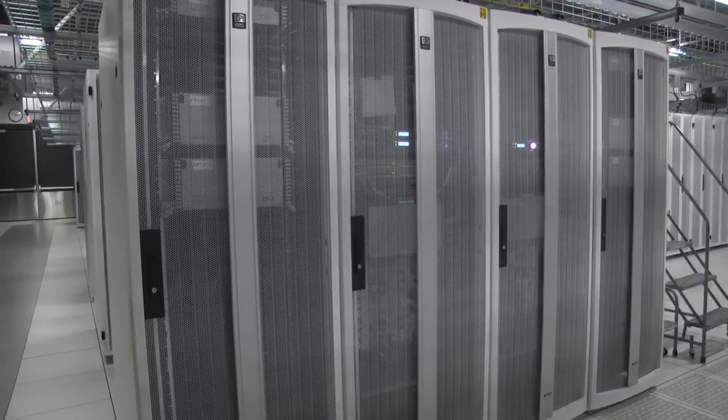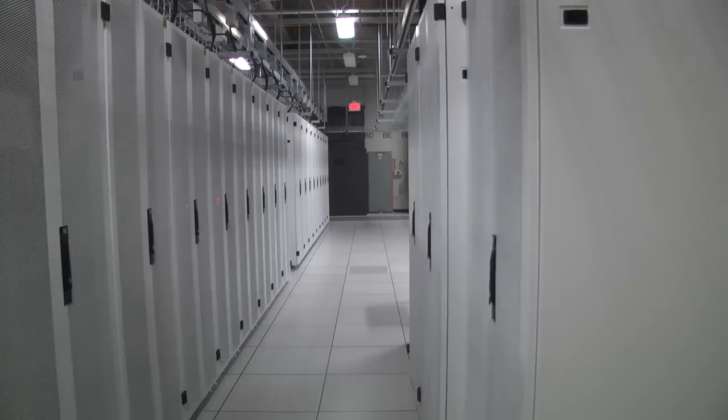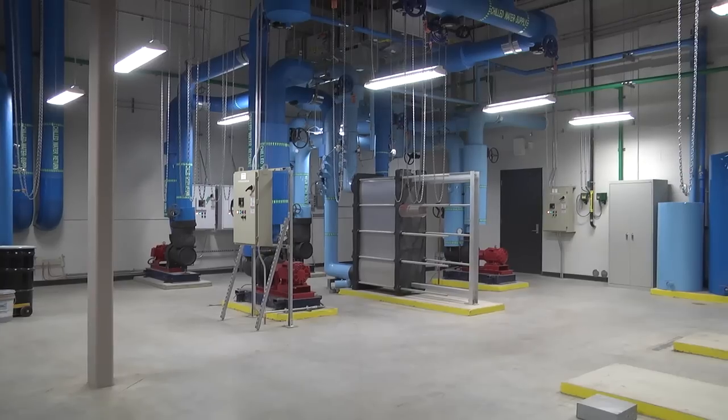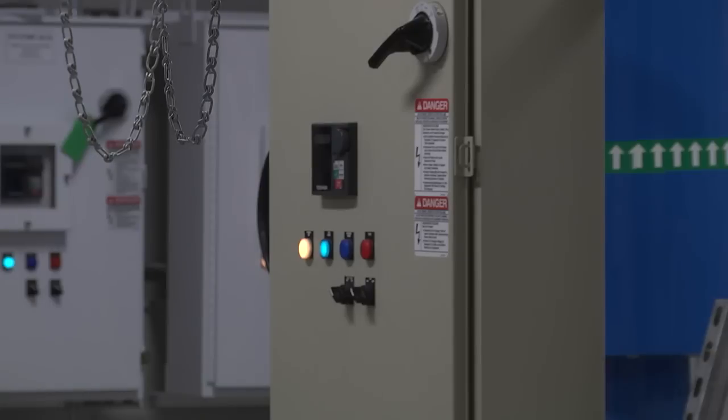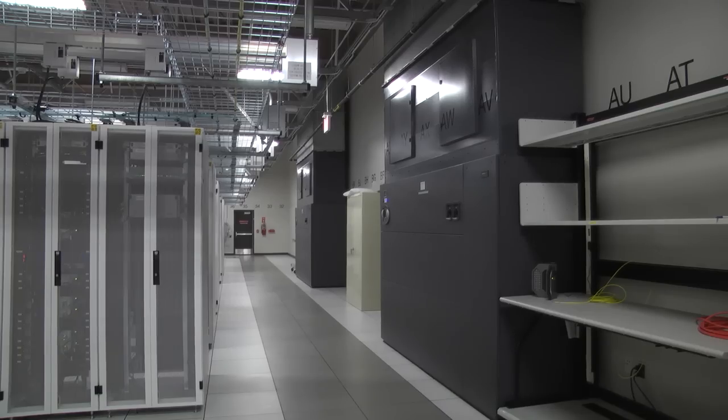This building is larger than a football field and contains rows of batteries, endless computer servers, and monstrously large industrial equipment. The project took nearly seven years and $30 million to complete, but the investment could really pay off.